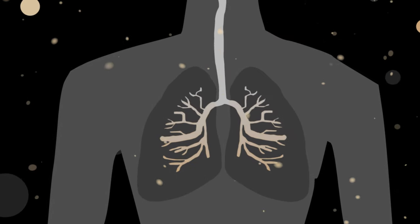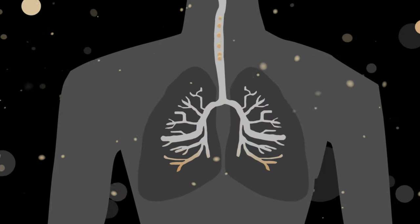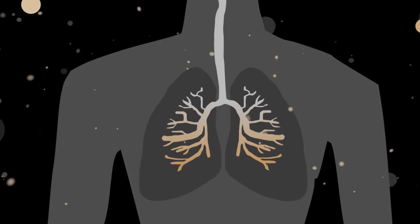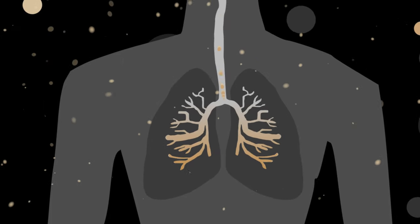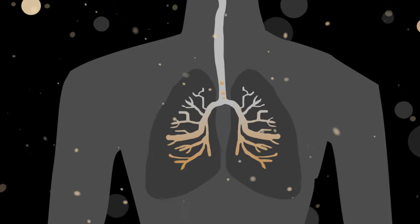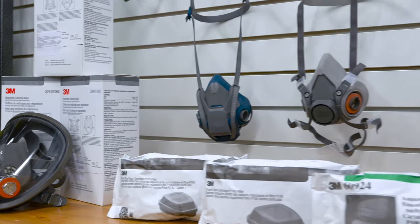It gets down into the bottom of our lungs. And while some of it gets dissolved into the bloodstream and filtered out, it's the stuff that stays there that can lead to allergies, lung disease and even cancer. So, to prevent inhaling these dangerous particles, we turn to respirators.